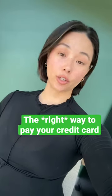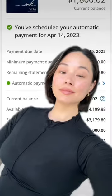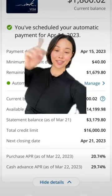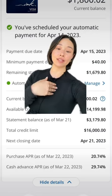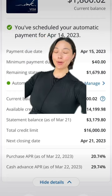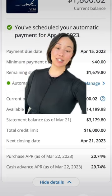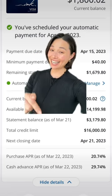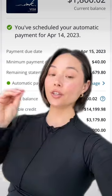Credit cards are basically short-term loans — banks pay for your purchases and then you pay them back. This is my current credit card statement. As you can see, this statement balance is for March 21st, which means I'm paying off things I bought between February 22nd and that date. My next statement is going to be for purchases made between March 22nd and April 21st.